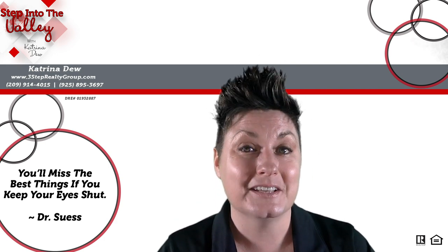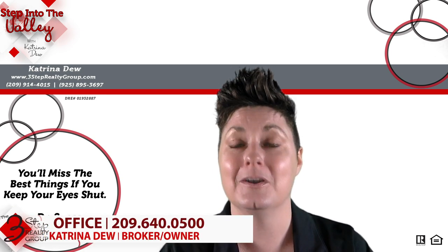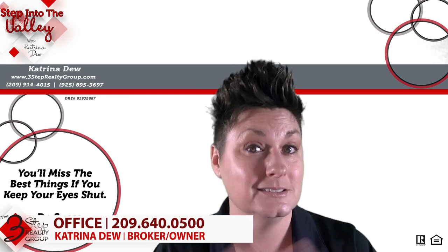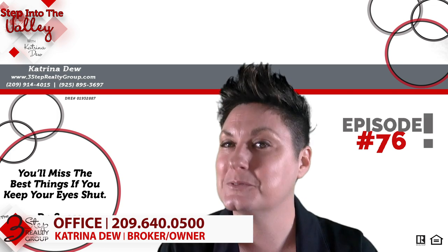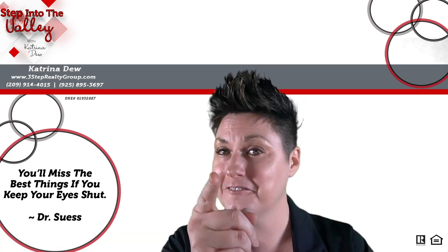If you're thinking about selling or buying a home, give us a call at the number below. We would be honored and love to help you through the process and talk to you about a lot of these virtual options. We do have 3D virtual walkthroughs in our marketing tool belt. In the meantime, subscribe to our YouTube channel because every Friday we have a new video out for you.